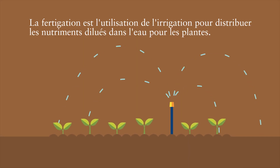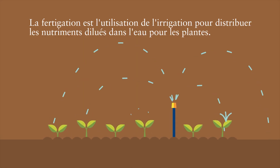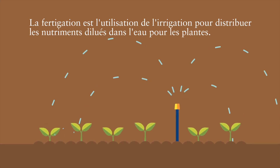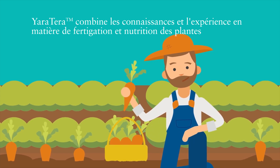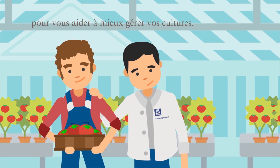Fertigation, as you know, is the use of irrigation to distribute nutrients diluted in water to plants. Yara Terra combines knowledge and experience in fertigation and plant nutrition to help you better manage your crops.